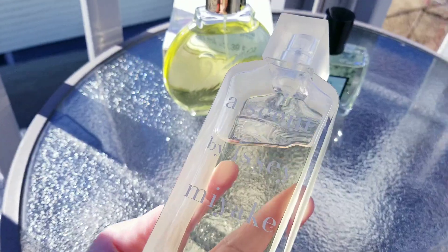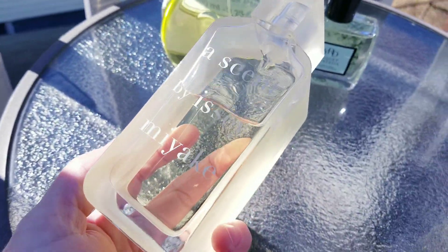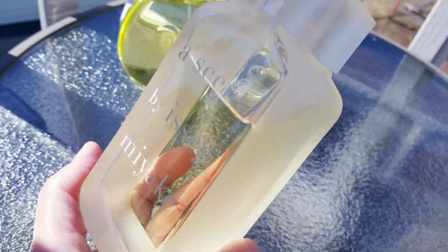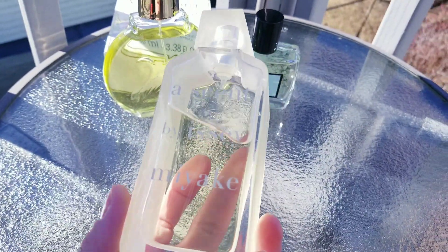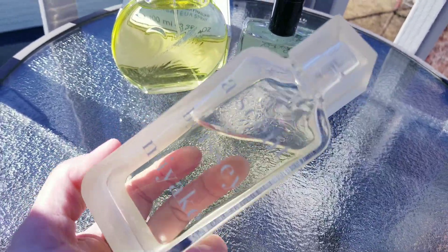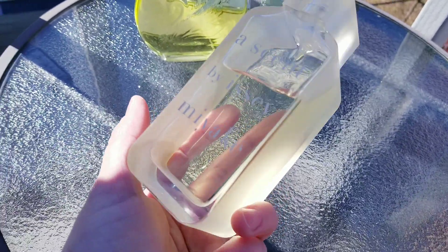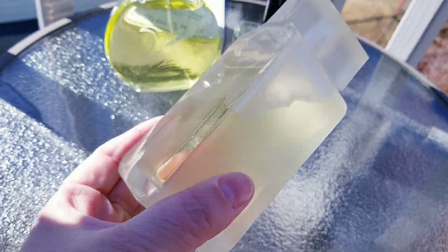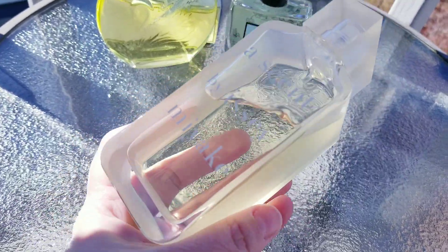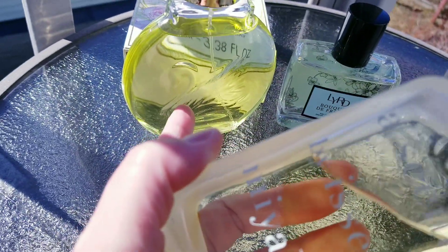And then I have a scent by Issey Miyake — oh my god, I love anything by Issey Miyake. I've never had a perfume by this brand that I didn't like, and this is no exception. This is very beautiful for the springtime — super clean, very very green. I think it's got an aromatic vibe to it as well. It's got green petitgrain — it's kind of citrusy mixed with green.